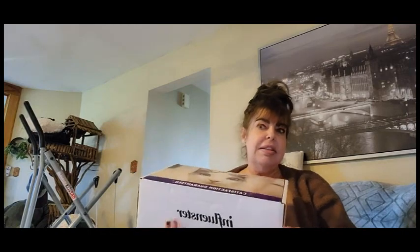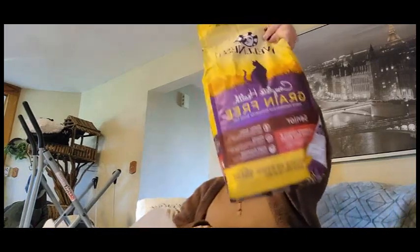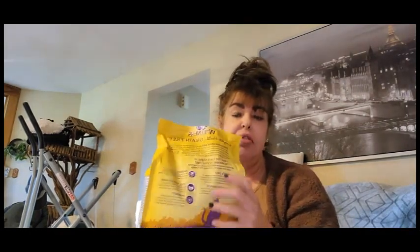We have quite a few boxes coming in the mail, and this is cat food, so we're going to go ahead and try this. Open it up, you guys — this is the biggest box I've ever gotten! And they sent us a can of wet food, this is chicken flavor. Come here Coco, come on! We're gonna see if she likes it.